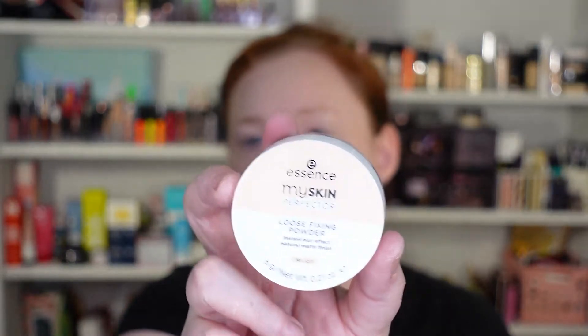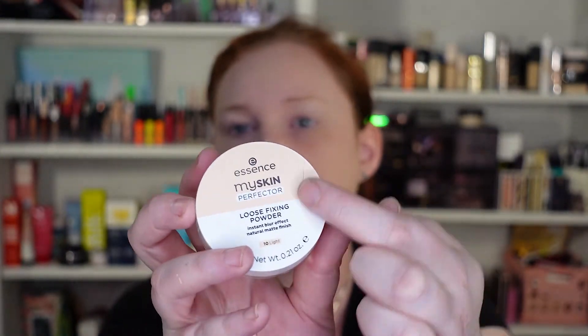Now we're going to go in with the Essence My Skin Perfecter Loose Fixing Powder — instant blur effect, natural matte finish. I got mine in color 10 Light. This is the one where it looks like someone got super box-cutter happy. It's vegan, ultra fine, silky smooth loose powder, flawless finish all day long. I really wish people would stop saying that because 90% of the time it's not accurate — it's a lie. I will do a check-in at the end of the day to see how all of these products lasted. Their face products smell like potpourri.